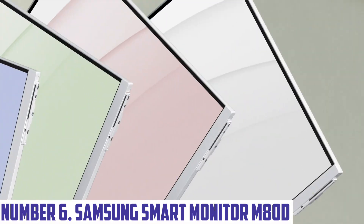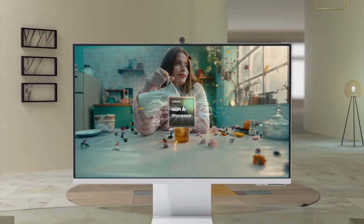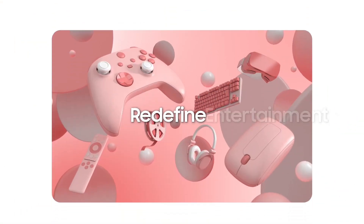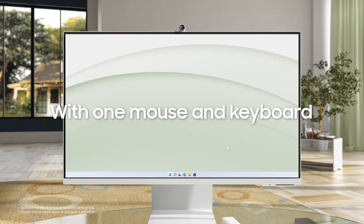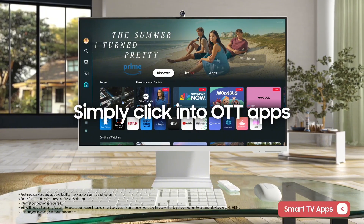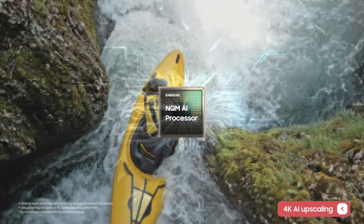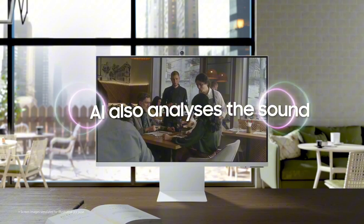Number six: Samsung Smart Monitor M80D. Introducing the Samsung Smart Monitor M80D, a revolutionary blend of smart technology and sleek design that transforms your workspace and entertainment experience. This versatile monitor features a stunning 4K UHD resolution, delivering crystal clear visuals with vibrant colors and deep contrasts. Equipped with Samsung's Smart Hub, the M80D allows you to stream content from apps like Netflix, YouTube, and more without the need for a separate PC.